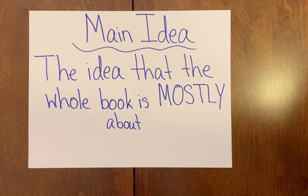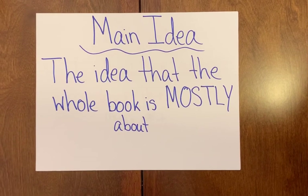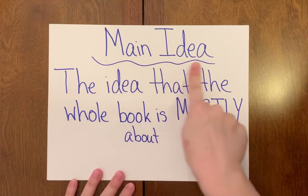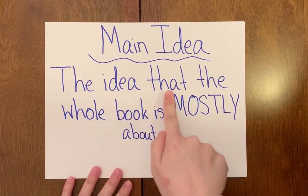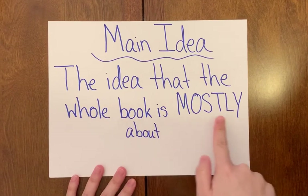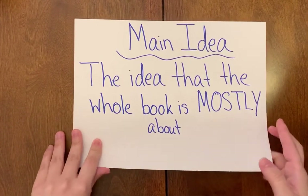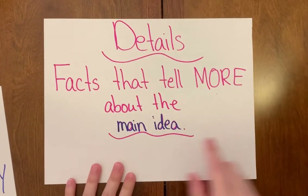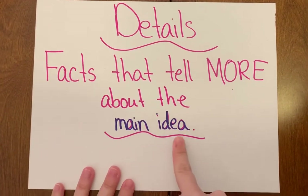Hi everybody, it's Miss Kirchberg. Today we are going to learn about two new parts of a book. The first part is called the main idea. The main idea is the idea that the whole book is mostly about. We also have details — details are facts that tell more about the main idea.